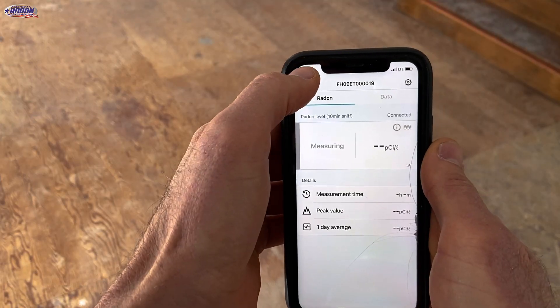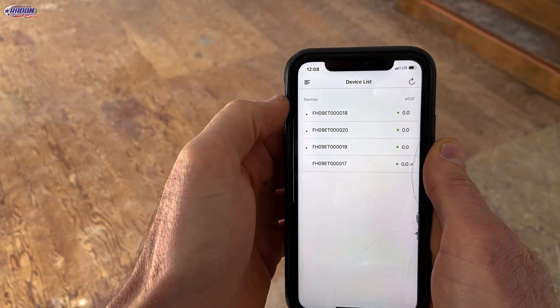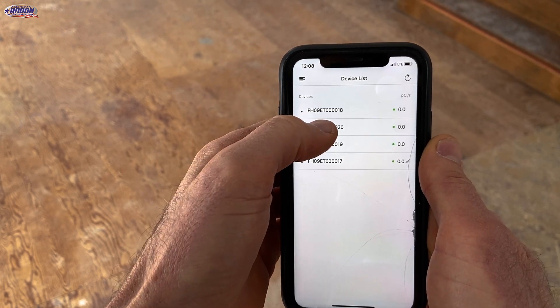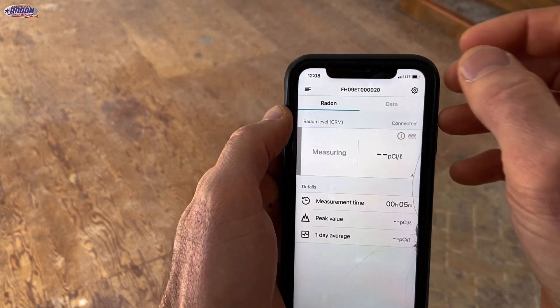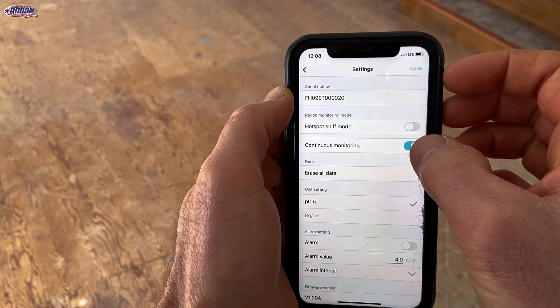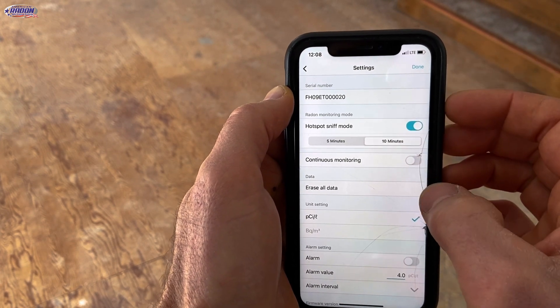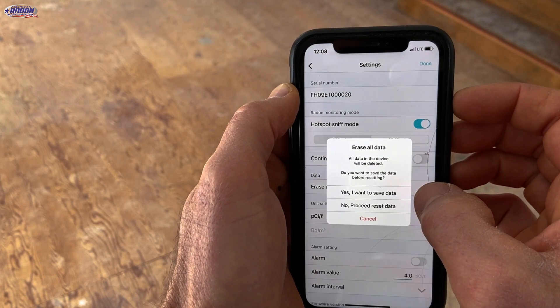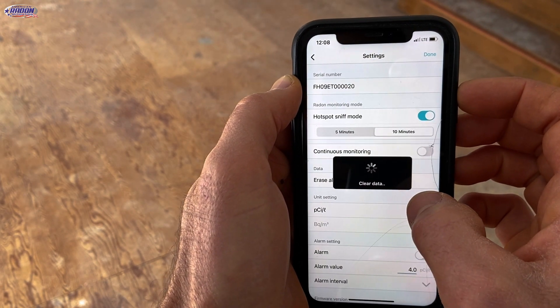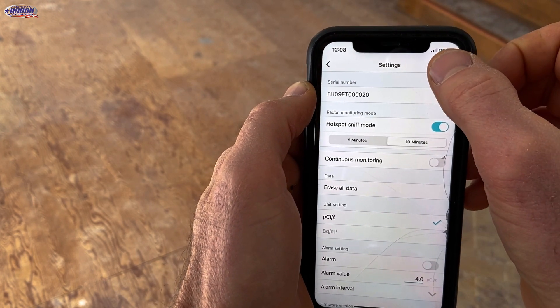So we've got each ground contact area of the house covered. Mike, our next step is going to be to open up the EcoTracker app now that they're all plugged in. We're going to go to Device List — this will pull up all four of the devices. Then I'm going to go into Settings and take it out of continuous monitor mode and put it into hot sniff mode, and I want it to update every 10 minutes. Then I want to clear all the old data from the previous job and I do not want to save it. I'll hit Done.